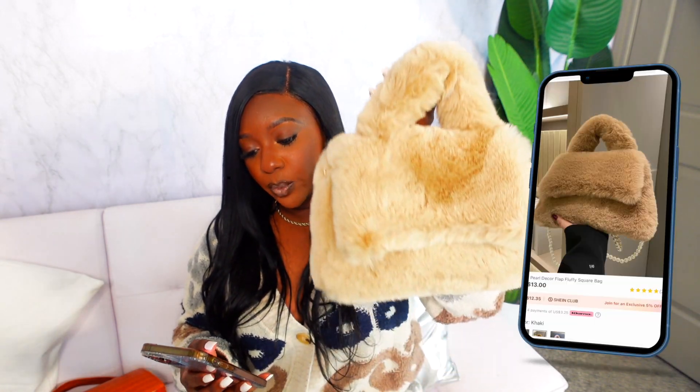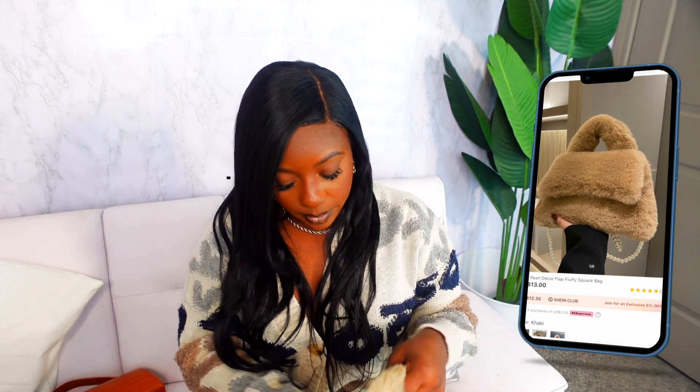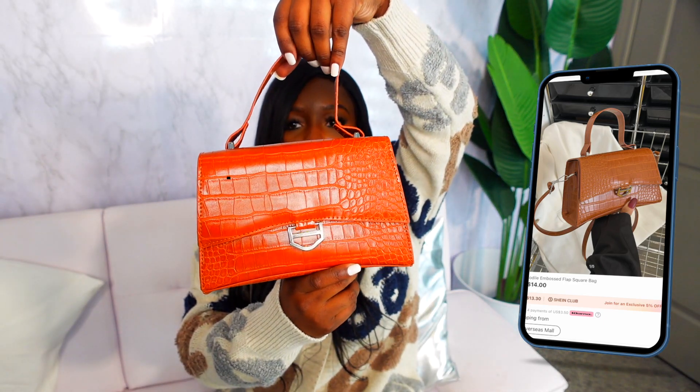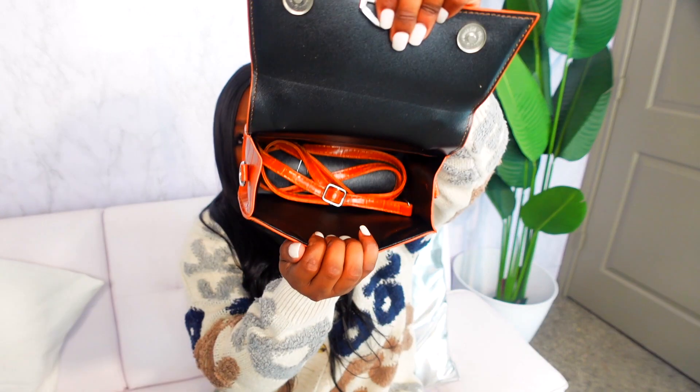I also got this furry bag — their faux pearl decor flat fluffy square bag in khaki. It comes with a pearl strap you can attach, and it feels really good. The last bag is basically a Balenciaga hourglass bag dupe — their crocodile embossed flap square bag in brown. I love the rust brown color and I'll probably wear this bag a lot. It comes with a strap as well.